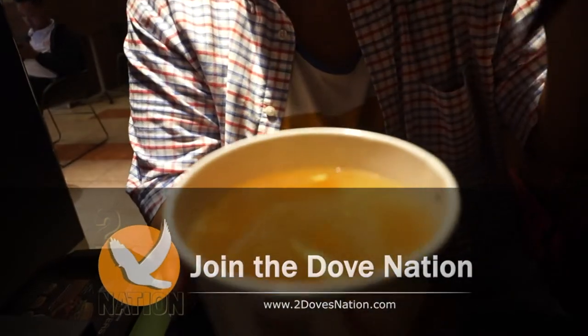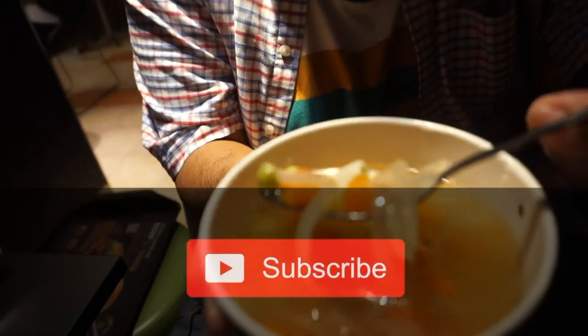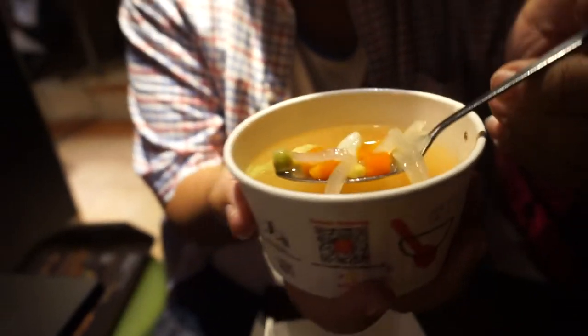They call it macaroni soup. I guess they call it that because there's a piece of macaroni in it. It needs salt — it just tastes flat. It's not really flavorful, nothing to write home about. It came with the combo I got.